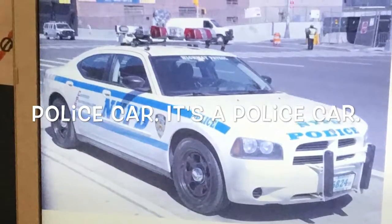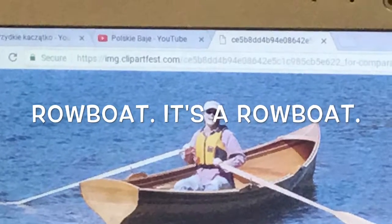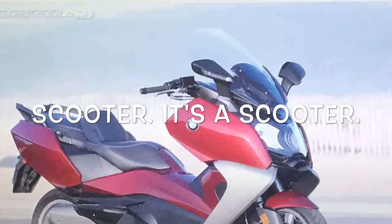Police car. It's a police car. Rowboat. It's a rowboat. Scooter. It's a scooter.